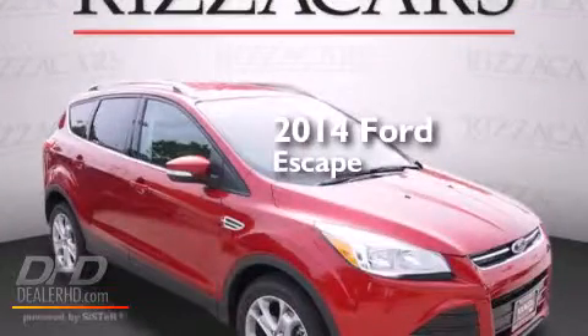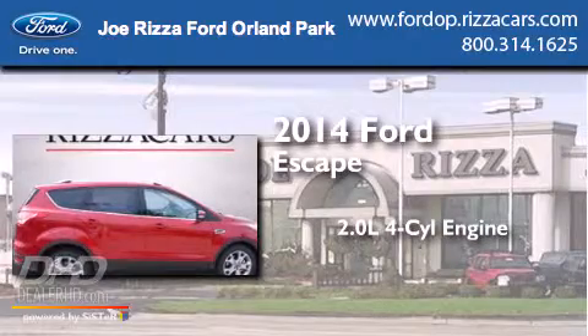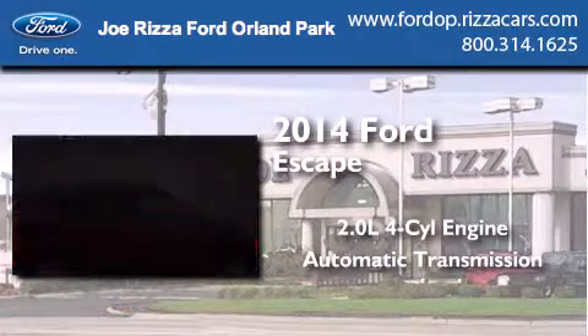This is a brand-new 2014 Ford Escape. It features a 2.0-liter four-cylinder engine and an automatic transmission.